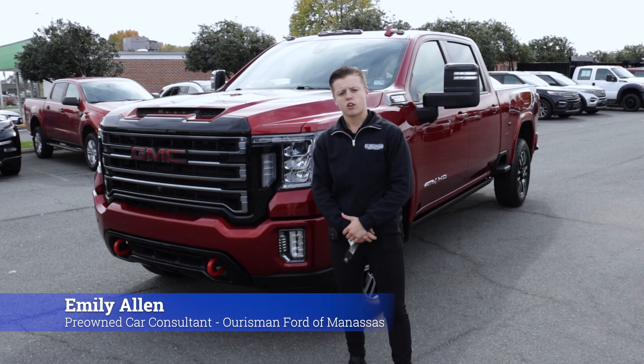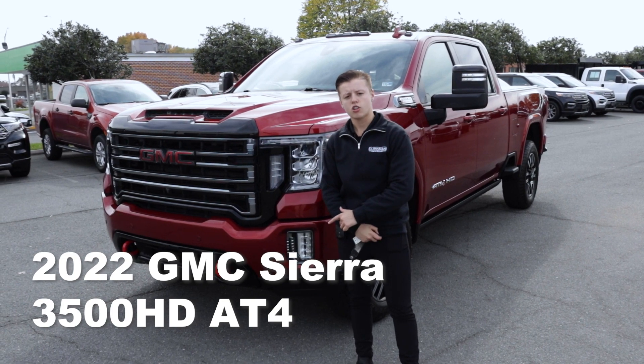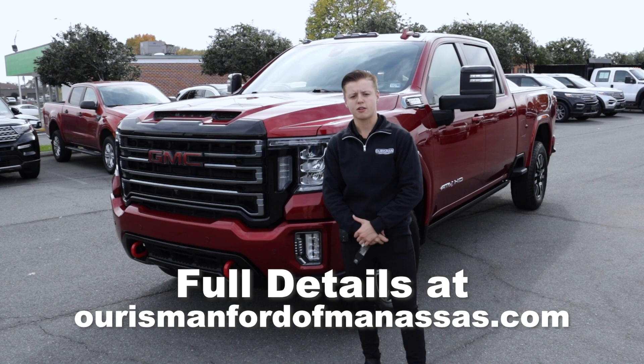Thank you for joining me on this walk-around of the 2022 GMC Sierra 3500. If you like this truck or any of our others on our pre-owned lot, come on down to Orsman Ford of Manassas. Ask for Emily and I would love to help.